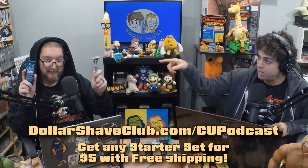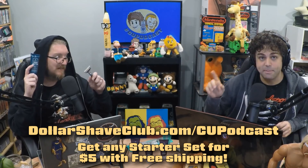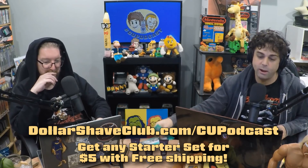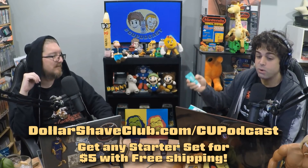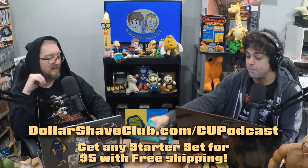We got the shave starter set with the razor and the butter — that's a good razor. The shave butter is honestly the best shave I've ever had. They also have their oral care starter set with a weighty toothbrush and a trial-sized version of the Superba Fluoride Peppermint Toothpaste, and it smells great — that peppermint kick.